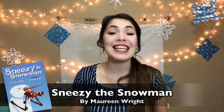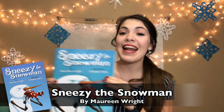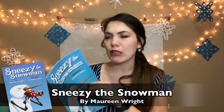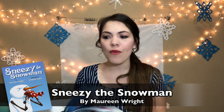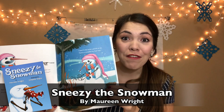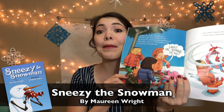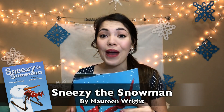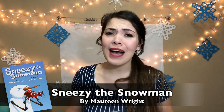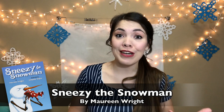The first book is Sneezy the Snowman by Maureen Wright. I love this book because it is about Sneezy the Snowman, who sneezes all the time because he's always so cold. He finds ways to warm himself up throughout the book — but of course, what happens when a snowman gets warm? He melts. So he's finding ways throughout the book to stay warm without melting. This book also has a lot of repetitive phrases, which is really good for developing phonemic awareness for your young preschooler.